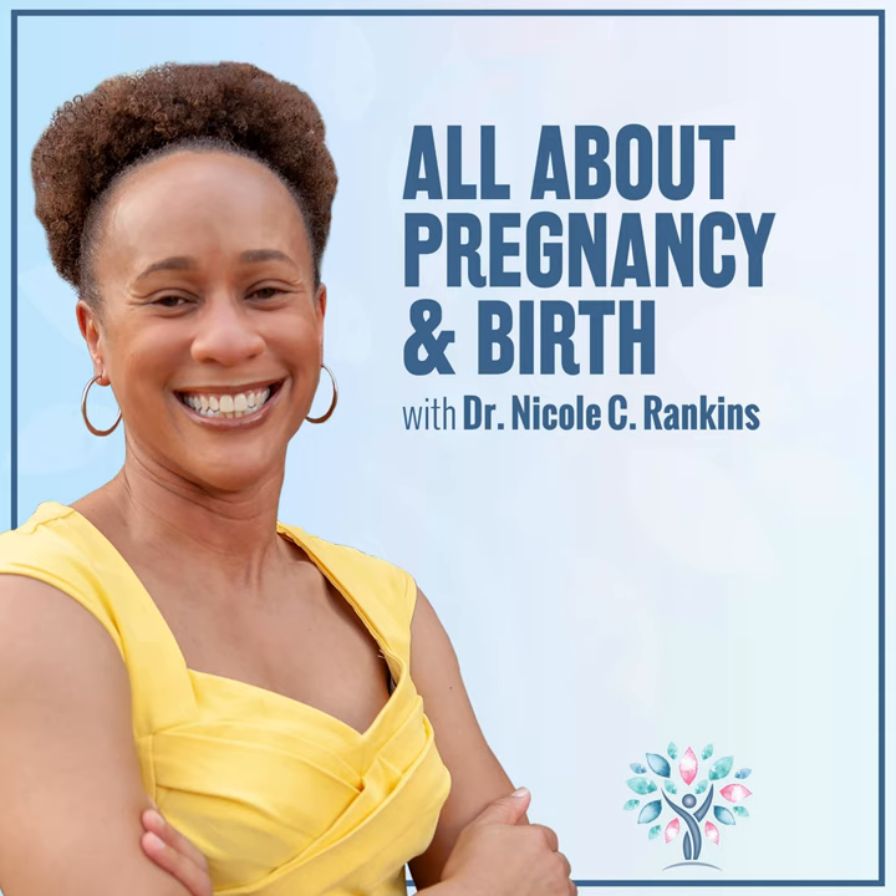That is it for this episode. Remember you can get all of this information in a handy guide you can print out — go to ncrcoaching.com/prenatal to download it. Be sure to subscribe to the podcast on Apple Podcasts, Spotify, or wherever you listen, and leave me a review on Apple Podcasts. It helps other women find the show. And don't forget about the free Facebook group, All About Pregnancy and Birth — search for it on Facebook or find the link in the show notes.